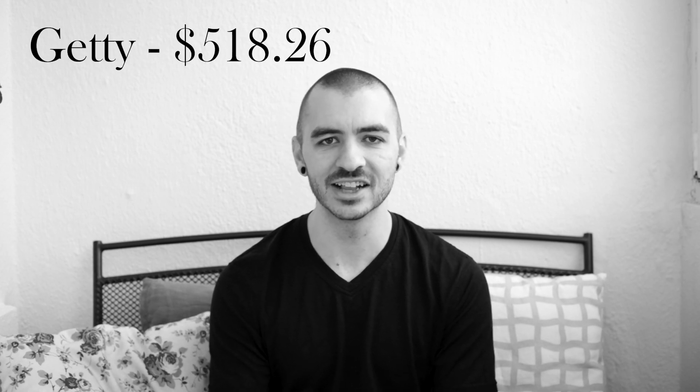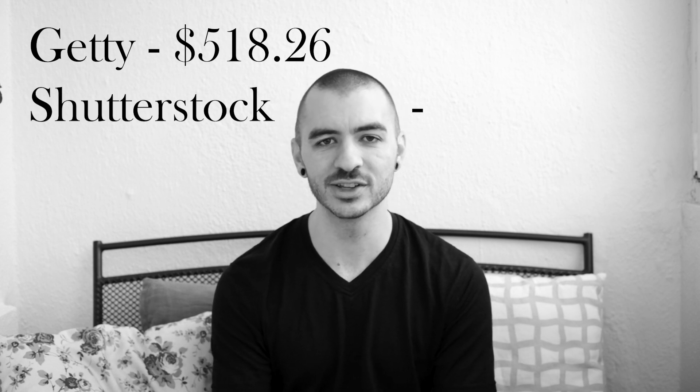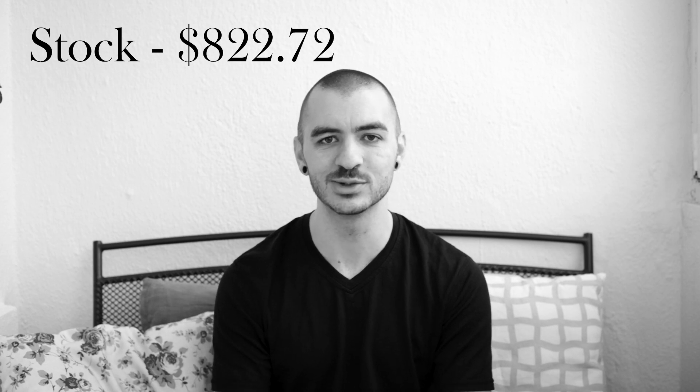In 2019, I made almost all of my money with stock photography, selling on Getty and Shutterstock. On Getty I made $518.26 and on Shutterstock I made $304.46, which brings me to a total with stock of $822.72.